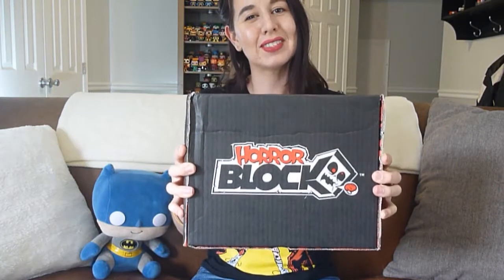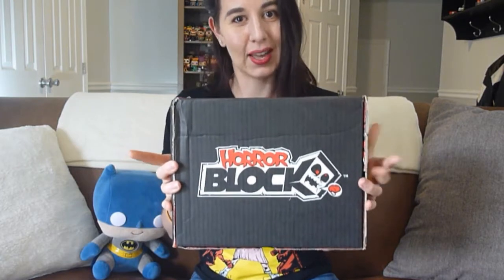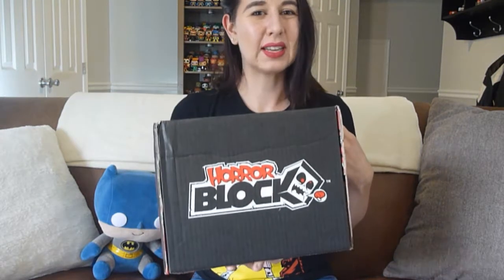Hi guys, Nikki here. Today we're going to be unboxing the May 2017 Horror Block. Horror Block is a Nerd Block subscription box for horror, and this is my first Nerd Block box. It costs about $19.99 a month plus shipping and handling — shipping was about $14 for me because Nerd Block is a Canadian company, so the total came out to about $34. It's a little pricey, but I'm a huge horror fan.